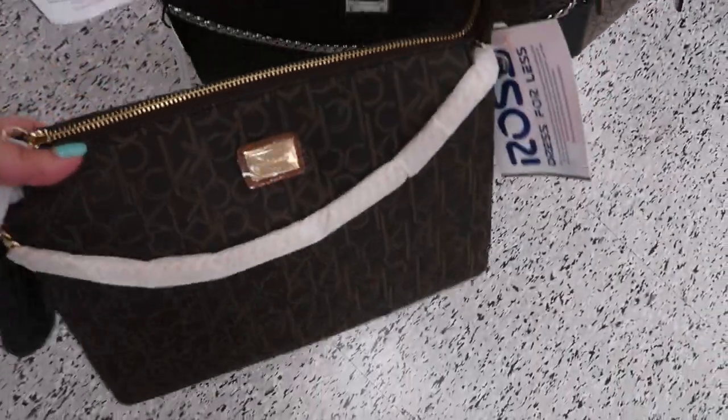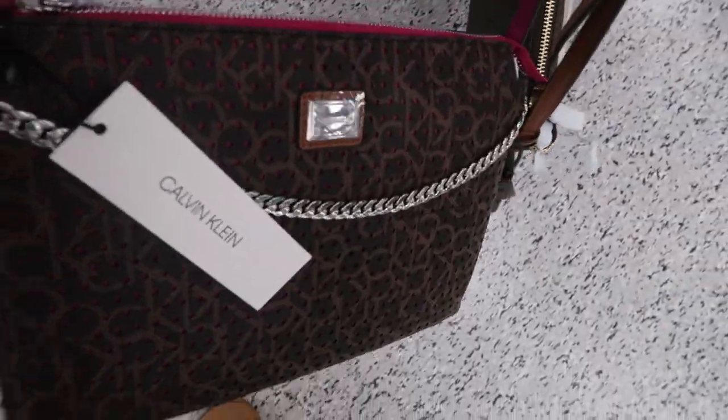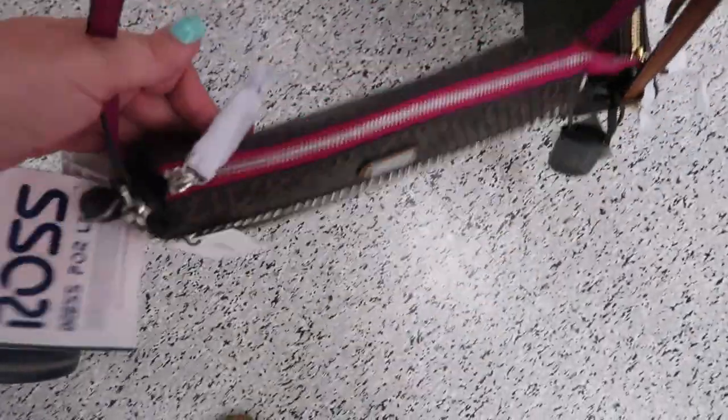Down here are some Calvin Klein crossbody bags. They have a little chain and this is $49.99. And then they have it with the pink trim — it's cute, there's little holes in it and you can see the pink peeking through — and that's also $49.99. And then they have the white.